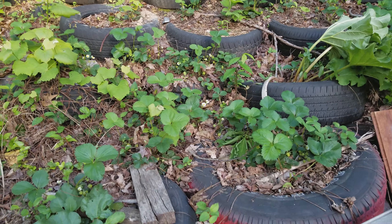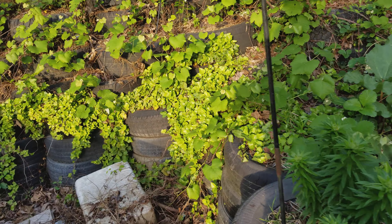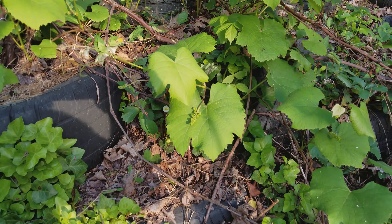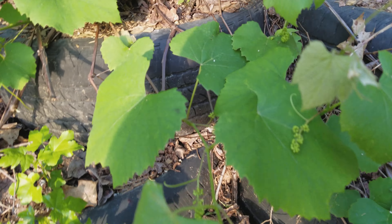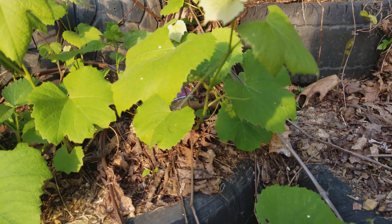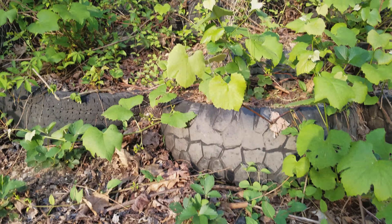As you can see, I already got some strawberries growing all over the place. And this grapevine here is doing pretty good — you can see little grapes there. They are everywhere, and right here some more.